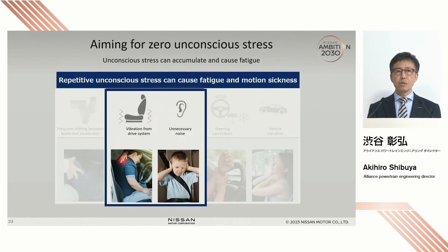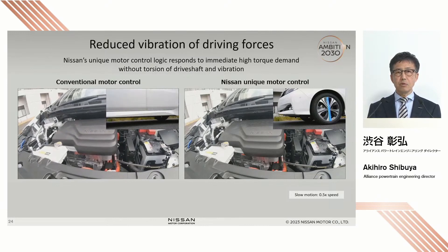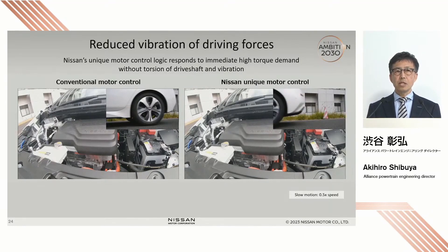Now let me talk about the vibration transmitted from the drivetrain and unnecessary noise. On the left, you see the engine room and how the EV drives when simple motor control is applied. You can see that the motor is shaking at the time of standing start. On the right-hand side, you see how the car starts moving when Nissan's vibration control is applied — the vibration of the motor is smaller. When high torque is applied to the motor, the drive shafts twist and the tires vibrate. In reality, tires do not move much because of friction between the tire and the road surface, but the motor does shake a lot, and the vibration is transmitted through the vehicle body to the occupants on board. Nissan's vibration control minimizes such vibration.